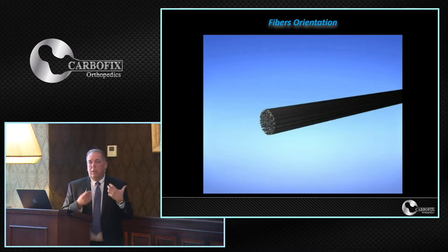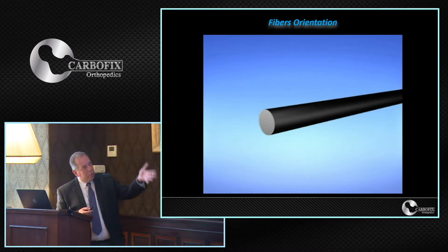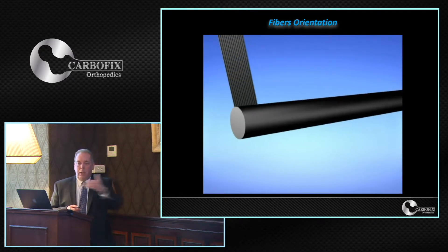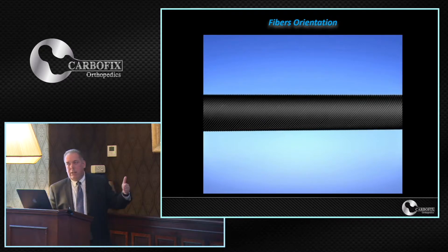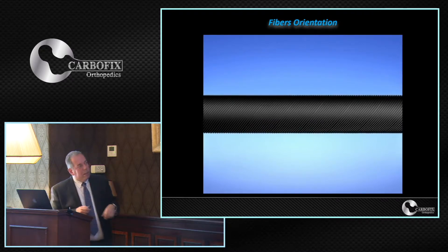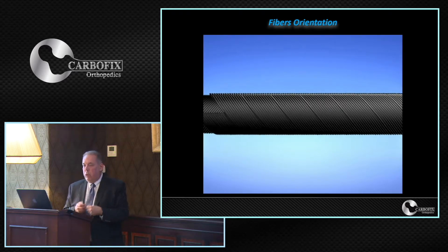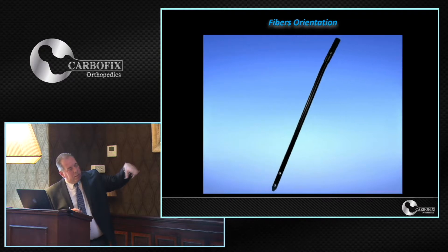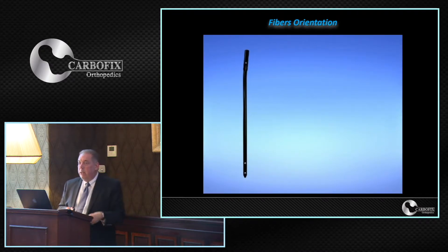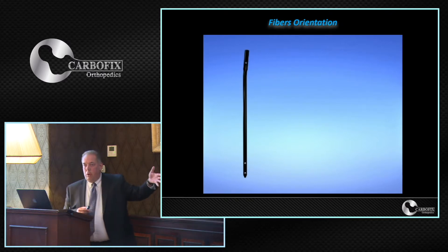The trick — and this is the beauty of this material — is that we have the ability to determine the biomechanical properties by the way we layer the fibers. In our nails, the core is made out of longitudinal fibers, giving good bending stability. On this core we wrap diagonal fibers to achieve good anti-rotational stability — two layers at 45 degrees to each other. That is how we gain the strength we desire.